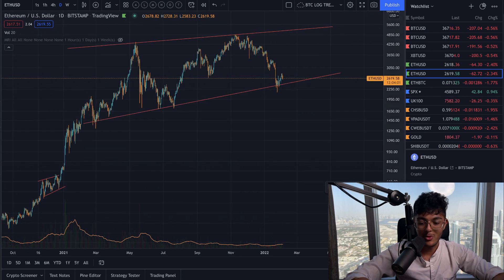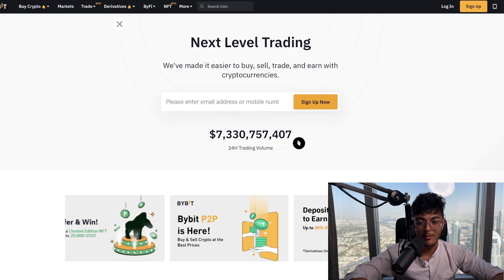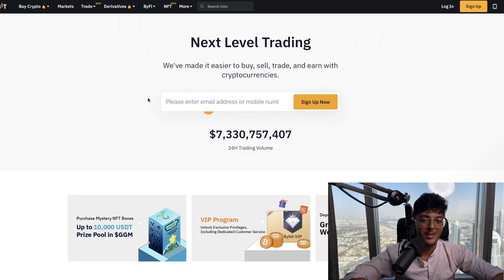If you guys find these videos useful, smash up the likes, subscribe, tick the bell. I'm going to be doing a live stream later on tonight for Bitcoin — I don't know yet if it's going to be a video or a live stream, it depends on the market. Do make sure you're subscribed so you don't miss out. If you want to jump inside of VIP, follow the steps on screen. If you want to join Bybit, it's the only exchange I've been using for the past couple of years — check it out using the link in the description and you'll get some free cash when you sign up. See you all in the next one.